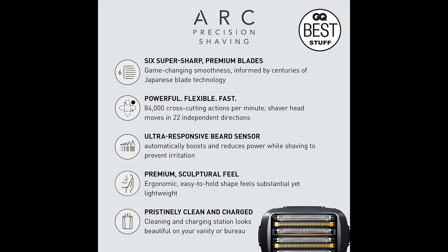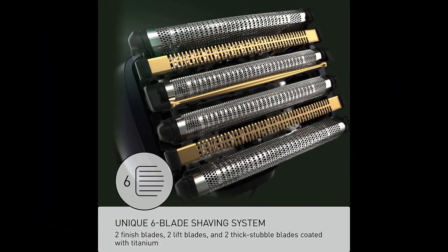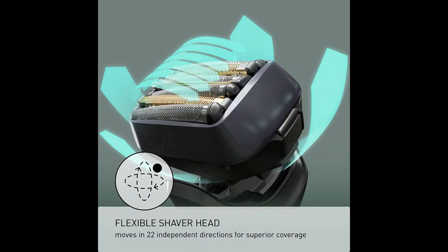The razor's motor adjusts speed automatically to accommodate different hair lengths, ensuring an efficient and smooth shave. Users have found that the ARC-6 shaver is gentle on the skin, reducing irritation and providing a comfortable shaving experience. The flexible shaver head adapts to the contours of the face, allowing for easy and precise shaving even in difficult areas. The overall shaving time is significantly reduced, making it ideal for those seeking a quick and effective shaving solution.